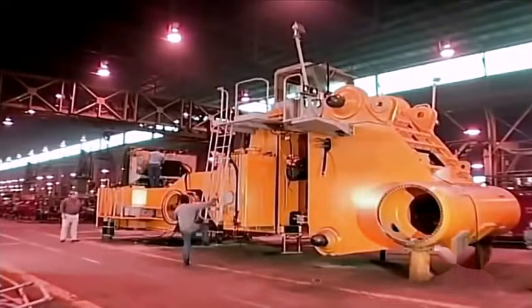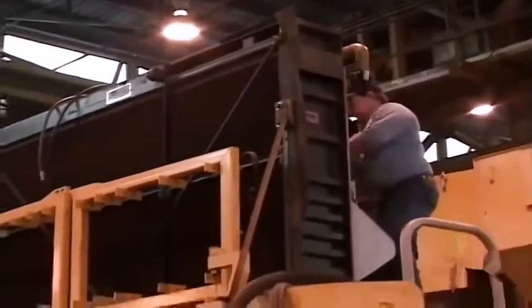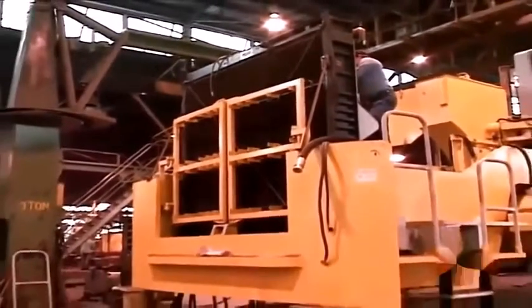What we have here is an L2350 frame. This is very early in the assembly process, so it's fairly bare. But at the very end is the radiator, which has a capacity of about 150 gallons of coolant.